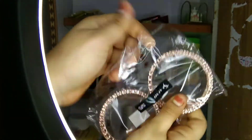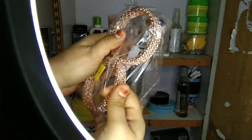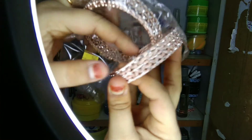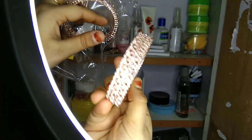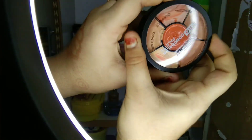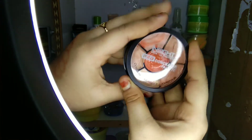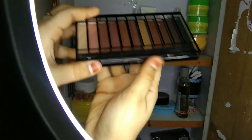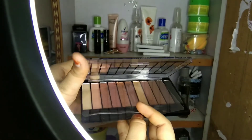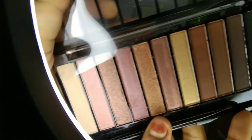Next is bangles. Next one is a concealer palette and contour. Look at our channel — jewelry upload part 1 link is in the description, part 2 jewelry also.